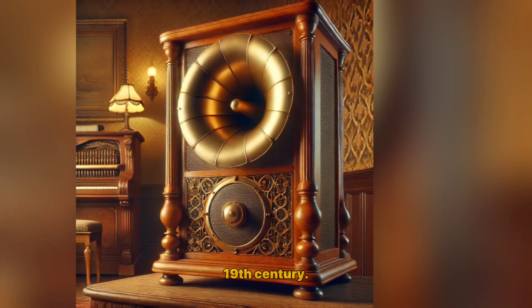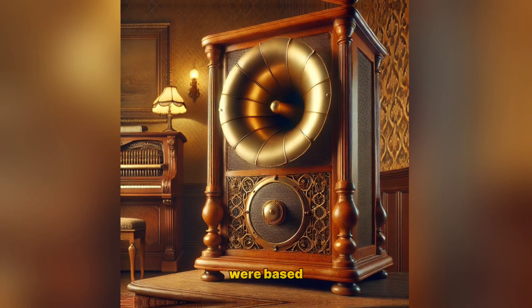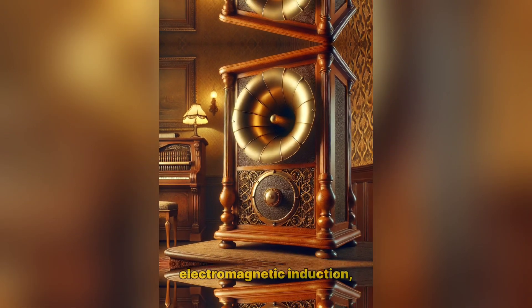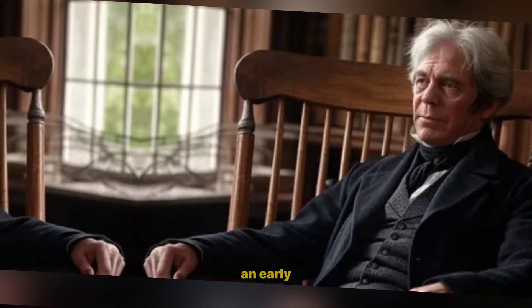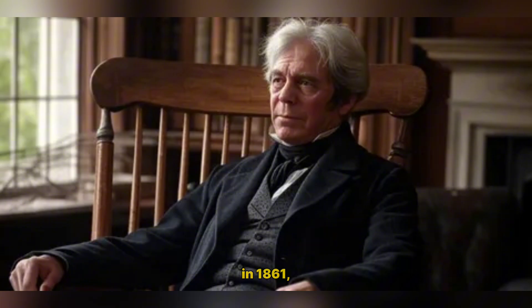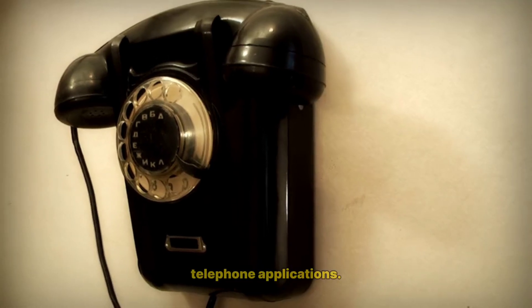Early Beginnings – 19th Century: The first loudspeakers were based on the principles of electromagnetic induction, as discovered by Michael Faraday. Johann Philip Rice developed an early version of a speaker in 1861, primarily for telephone applications.